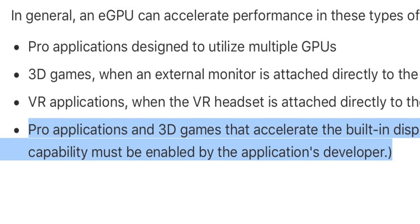Now Apple's support documentation seems like it contradicts that, because there's a bullet point that notes pro applications and 3D games can accelerate the built-in display of an iMac or MacBook Pro — but this capability must be enabled by the application's developer. What that actually means is: if your application renders with an external GPU and you want to present it on the internal display of your MacBook Pro, you first have to copy that information from the external GPU over to the GPU driving your MacBook Pro's display. That is obviously going to affect performance, because you actually have to copy the draw data from one GPU to another, and they have to use system resources to perform that copy.